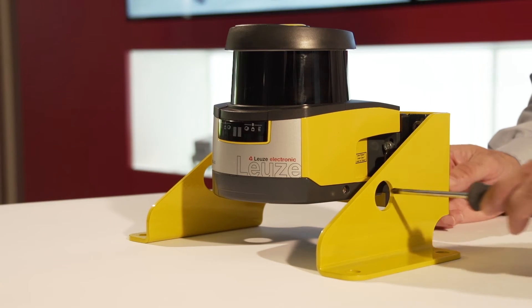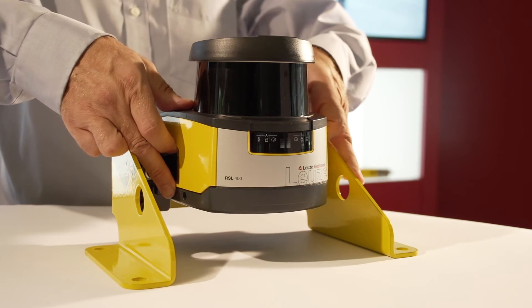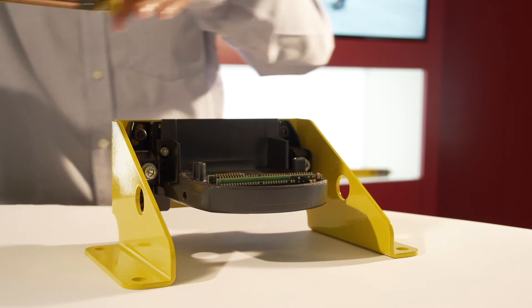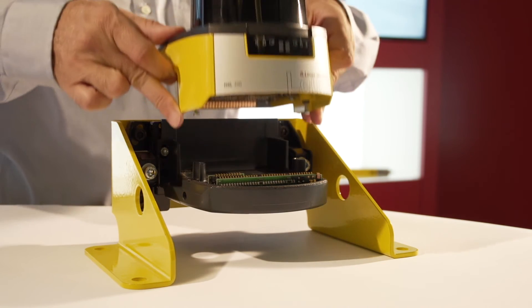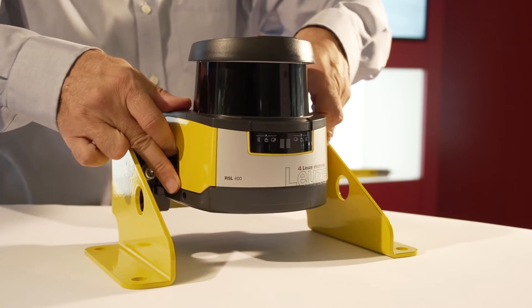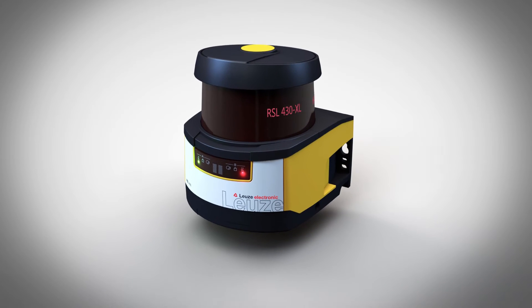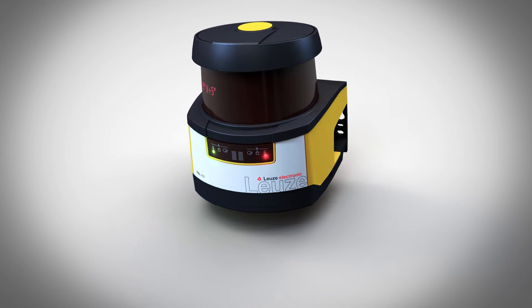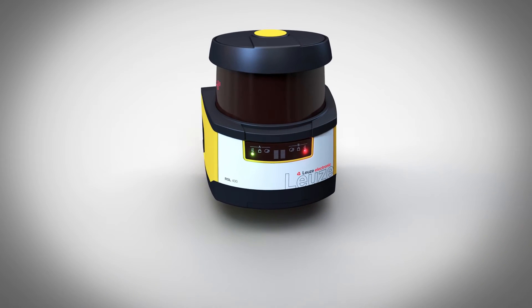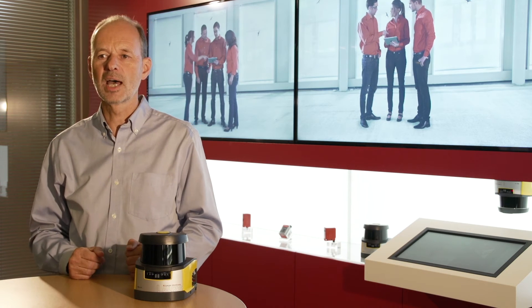As a result, I can very easily replace the scanner head in the field. This enables maximum possible efficiency during installation and should servicing be required. For simple commissioning, the RSL features a built-in display. We use this, for example, to provide status information and during initial commissioning to activate the built-in electronic spirit level. The first time I connect the device, the level appears in the display for automatic alignment.